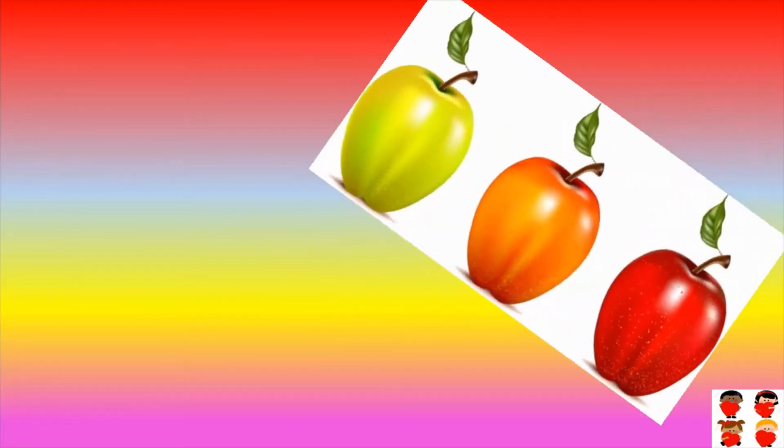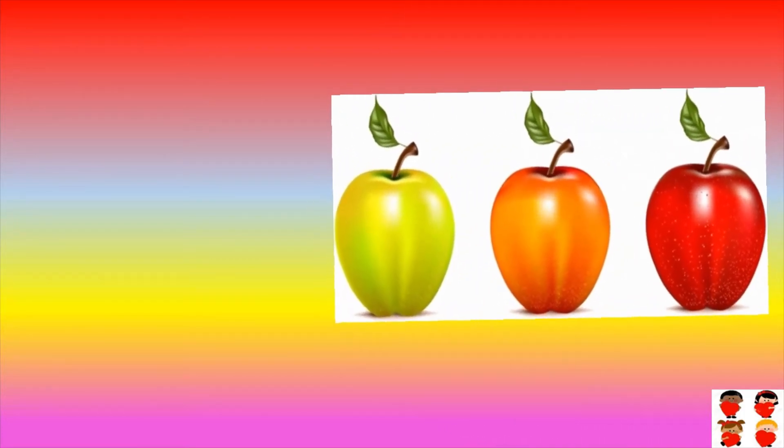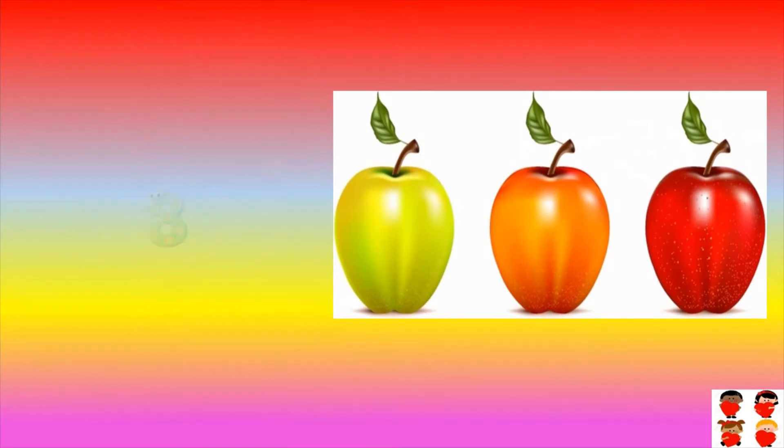How many apples are there? Count them: one, two, three. Three apples are there. Three.